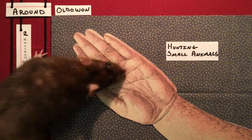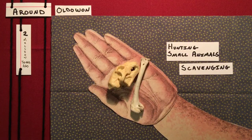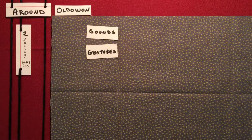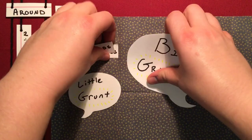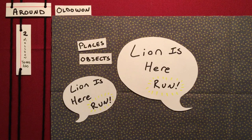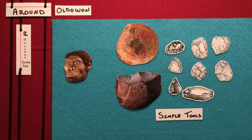Back then, humans got food by hunting small animals, scavenging dead animals, and gathering plants and insects. They couldn't really talk beyond simple sounds like grunts and hand gestures, but eventually they were able to communicate about objects and places — sometimes to warn each other. The Oldowan period was a time where we weren't making art, but we were making something, and every time we made something, life got a little bit easier.